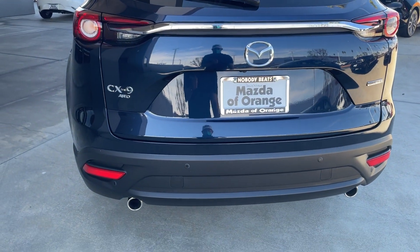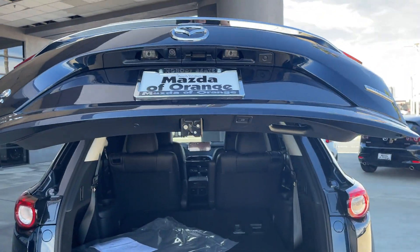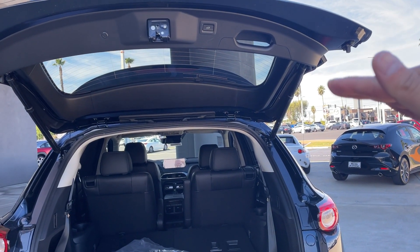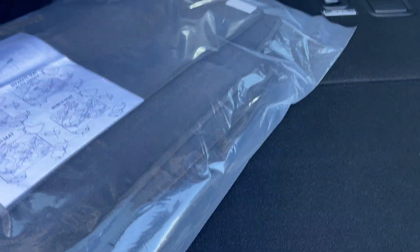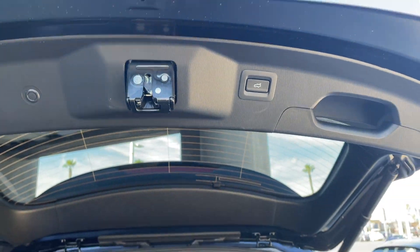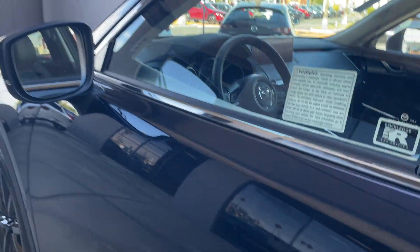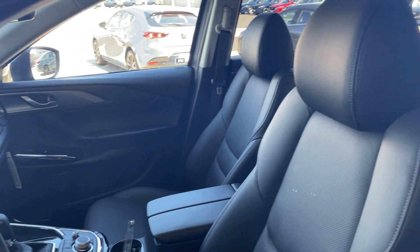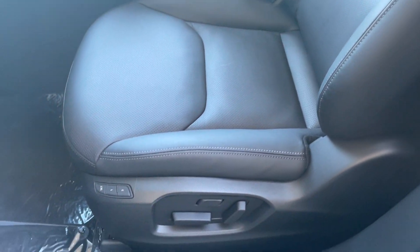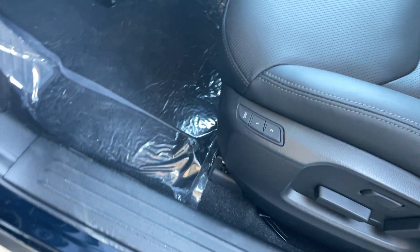To open the trunk, just press once and the height is actually adjustable — you can have it sit lower if it sits too high. You have a little cubby for extra storage. This car does feature power front seats with lumbar support and memory settings located here.